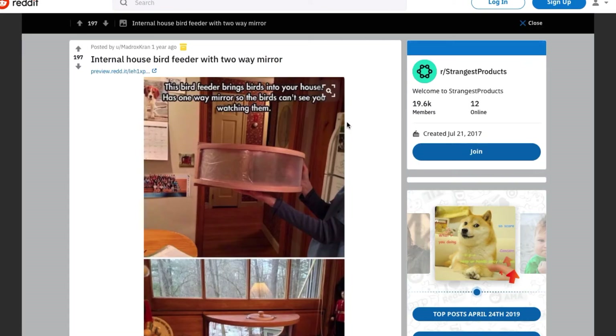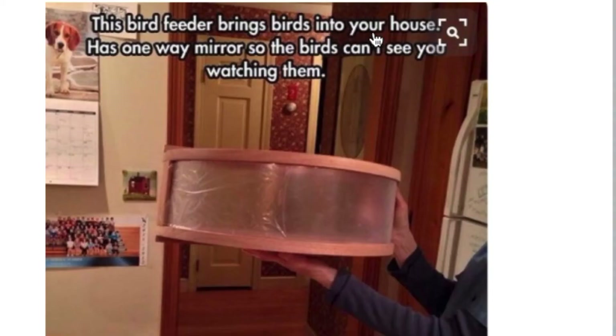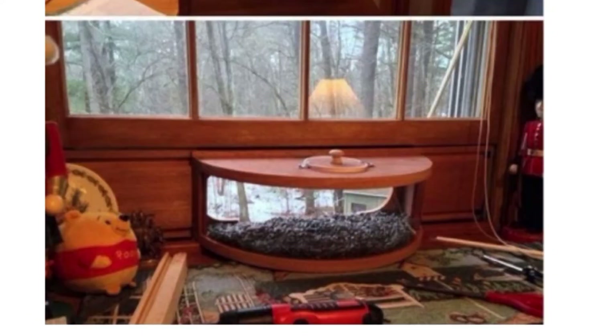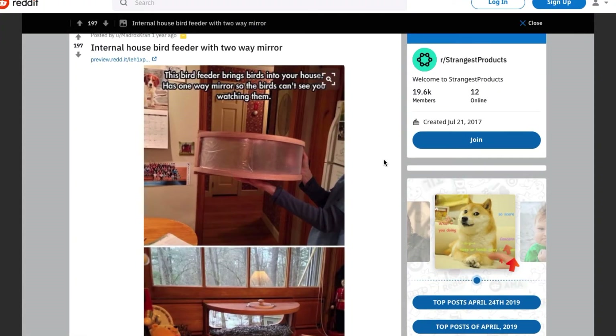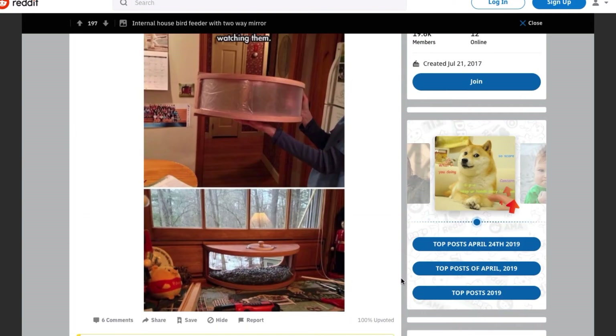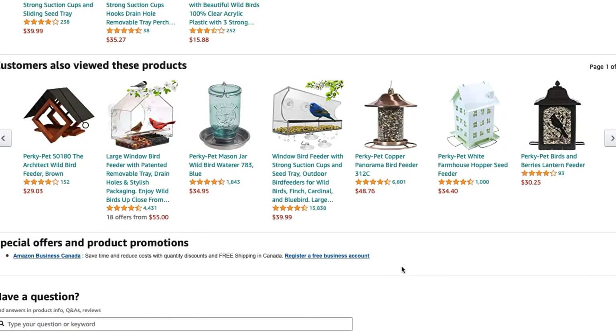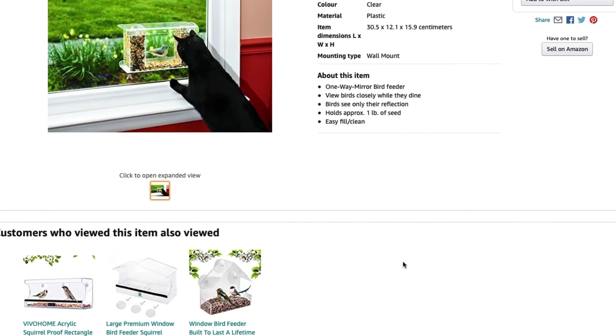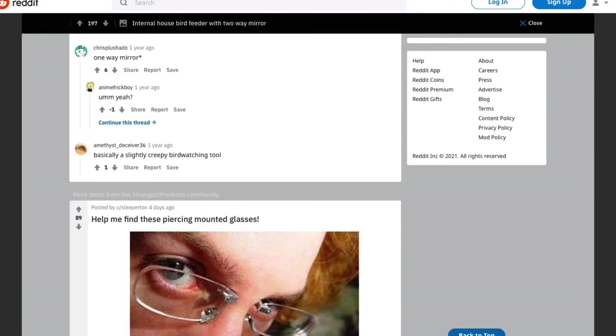Internal house bird feeder with a two-way mirror — this bird feeder brings birds into your house and has a one-way mirror so the birds can't see you watching them. That is pretty cool; it's like an interrogation room for birds. Can you imagine having this in your house, sticking out of your wall, with birds that regularly fly in and feed on the bird seeds? I would totally buy this. There are some variations on Amazon but they don't look quite as cool as the original picture.